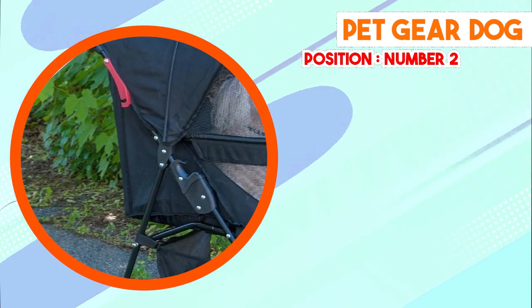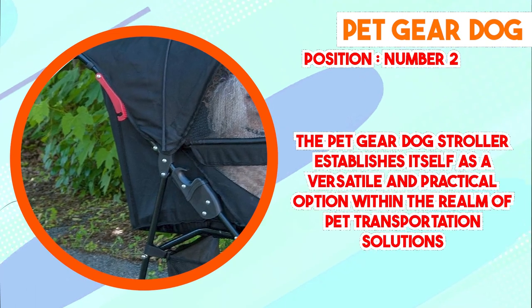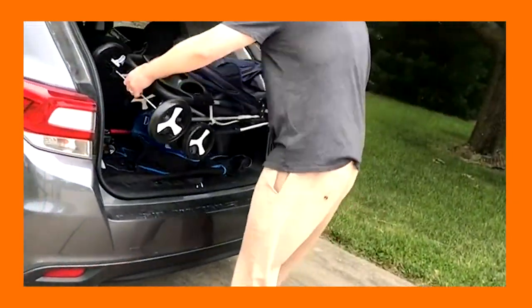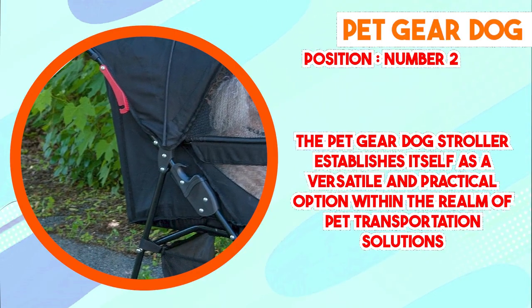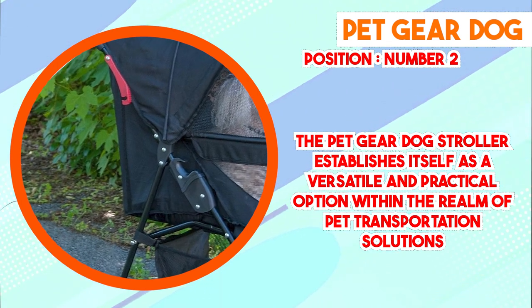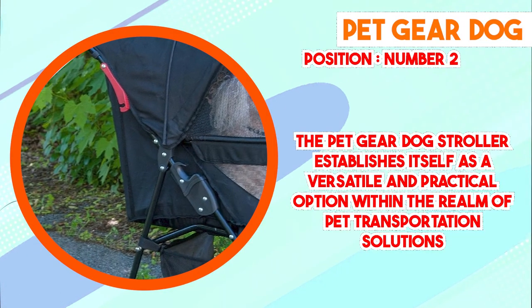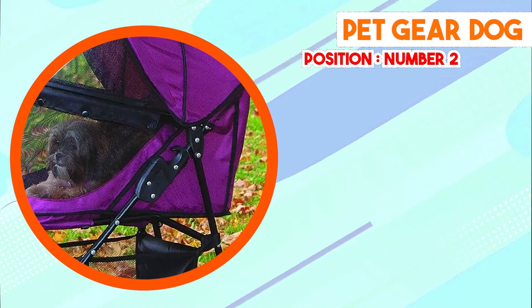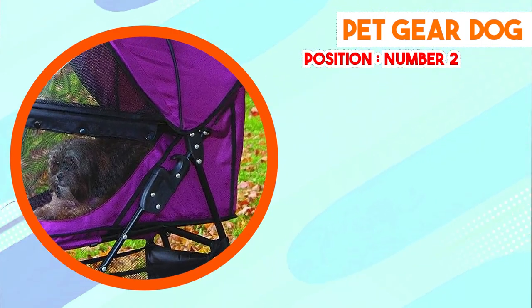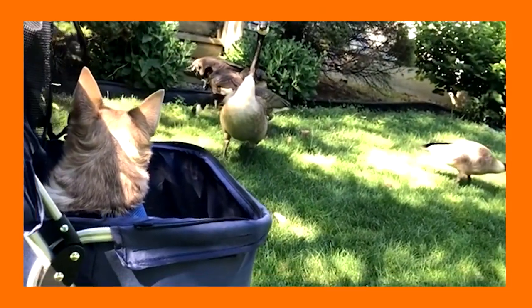At number 2 we have the Pet Gear Dog Stroller, which establishes itself as a versatile and practical option within the realm of pet transportation solutions. Engineered with a focus on functionality and comfort, it offers features catering to the needs of both pets and their caregivers. Its sturdy, well-engineered construction uses high-quality materials designed to withstand rigorous outdoor conditions while providing a secure enclosure, instilling confidence that pets are safe and well-protected during outings.